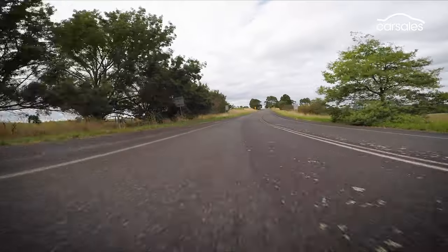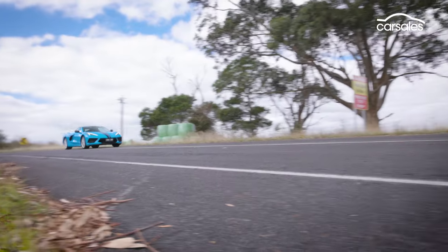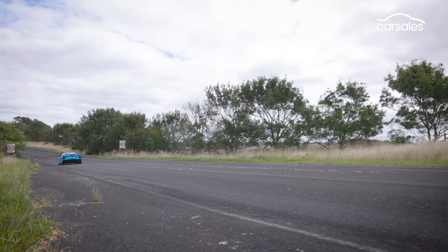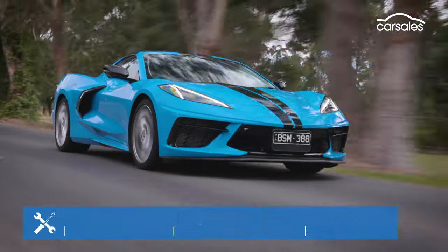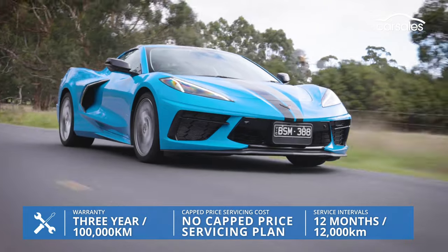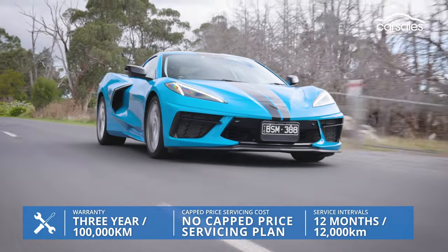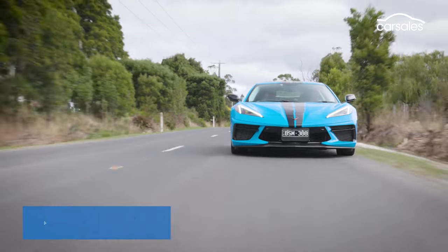What a driving experience the Corvette is — tremendously fast and capable but by no means intimidating. You could drive it comfortably in its most relaxed tour mode day to day. The C8 Corvette comes protected in Australia by a three-year, 100,000-kilometre warranty, which in this day and age is pretty basic. Service intervals are every 12 months or 12,000 kilometres, which is pretty impressive for a car like this. There is no capped-price servicing plan at the moment.